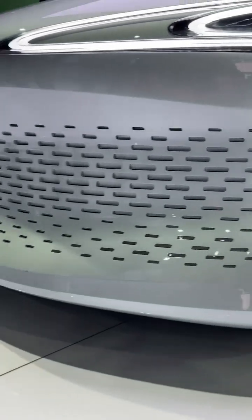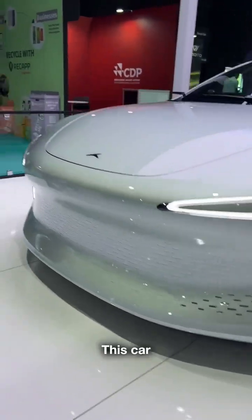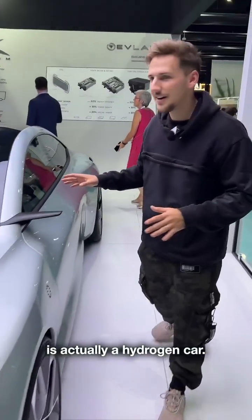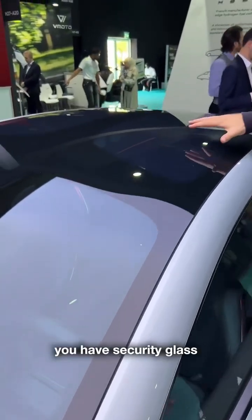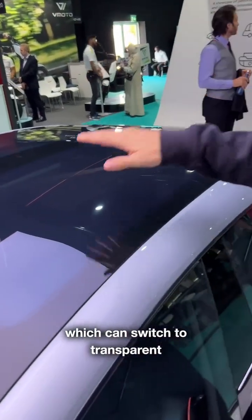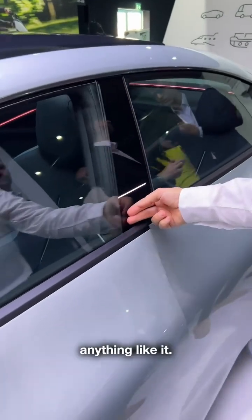This car is actually a hydrogen car and it's called the Hopium Makina. Up here you have security glass which can switch to transparent and translucent on and off. That's pretty cool — I've never seen anything like it.